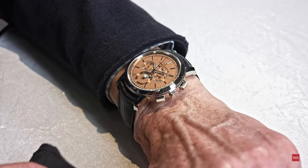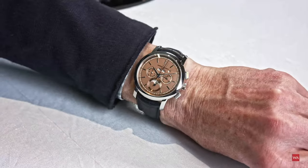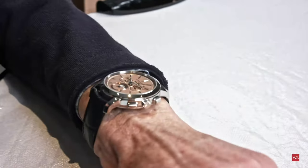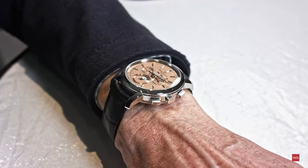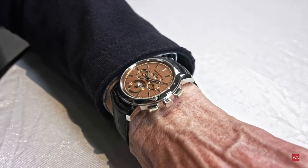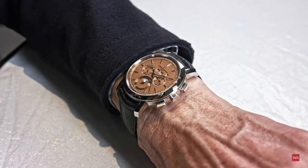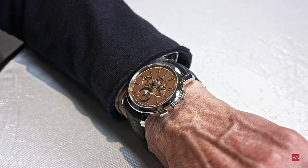Thanks very much for watching this presentation about an absolutely gorgeous watch. Christian, thank you very much for joining me. Comments and questions are welcome — if I can't answer them, I'll pass them to Christian and you'll get the answer back. Stay tuned on WatchAdvisor on YouTube, and do discover all the other videos we are taping here at Watches & Wonders 2022.